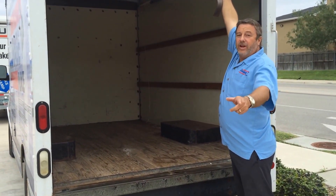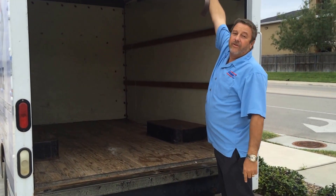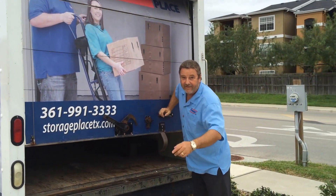Come down to the Storage Place, rent a unit from us, and this truck you can use for free. Hope to see you soon. Thank you, have a nice day.